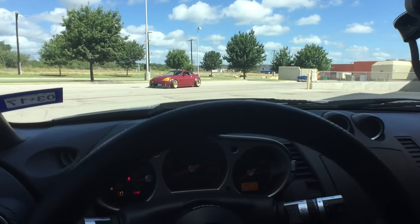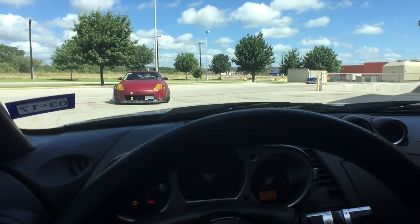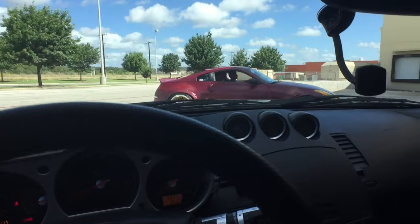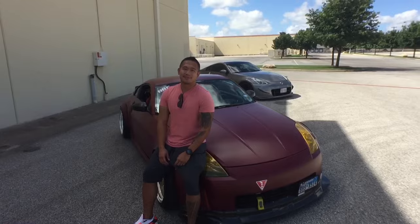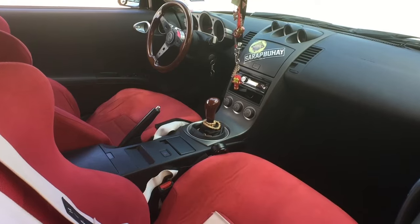John's car is so sick, this car is so sick bro. This is John Procha and this is his 350Z.